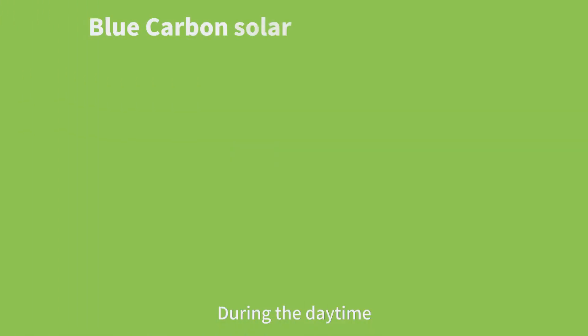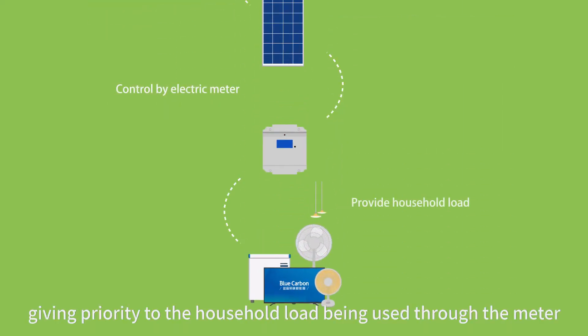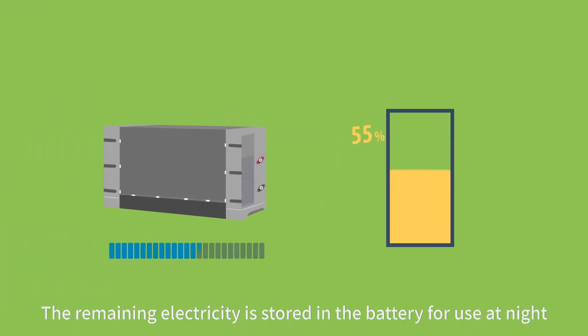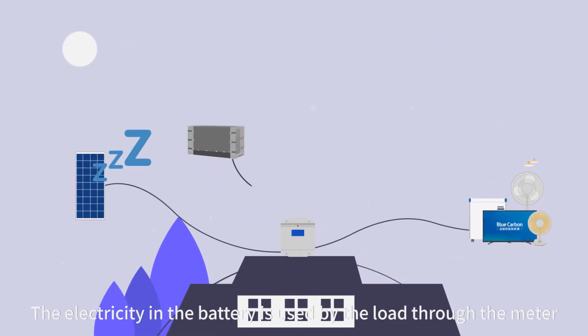During the daytime, the solar panels convert solar energy into electricity, giving priority to the household load being used through the meter. The remaining electricity is stored in the battery for use at night. As night falls, the solar panel stops generating electricity and the system is powered by the battery, with electricity used by the load through the meter.